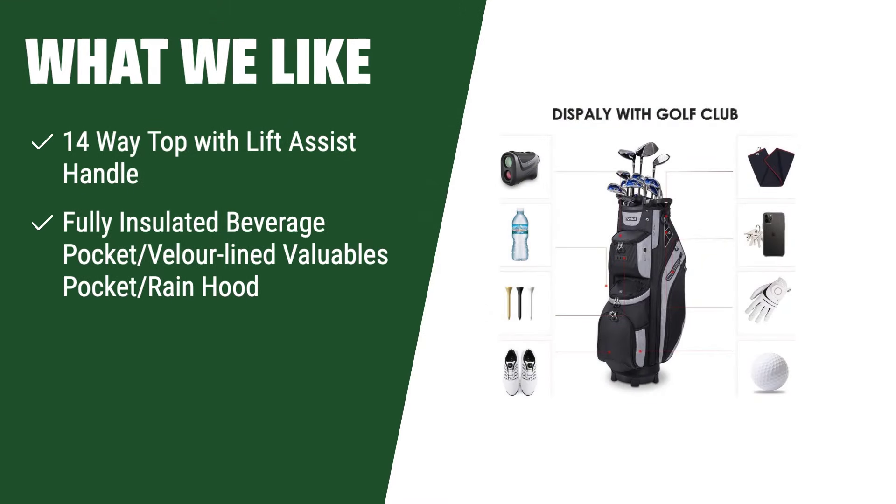What we like: If you are looking for a bag with easy access and organization, this one is for you. The 14-way top with lift assist handle allows for easy maneuverability, while the fully insulated beverage pocket and valuables pocket keep your essentials protected. With plenty of space in the front-facing pockets, this bag is ideal for golfers who want convenience and functionality.